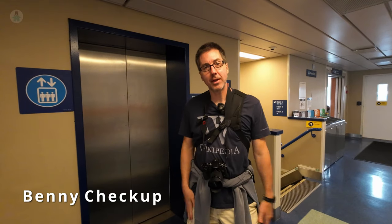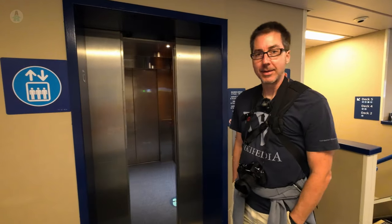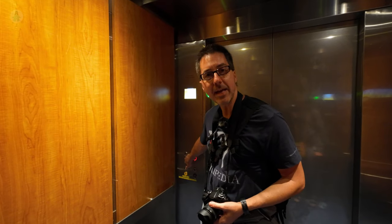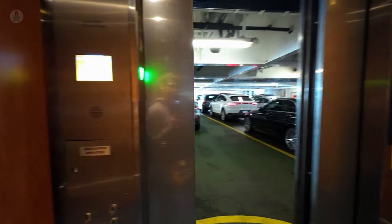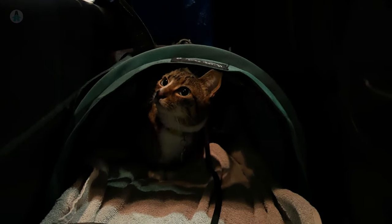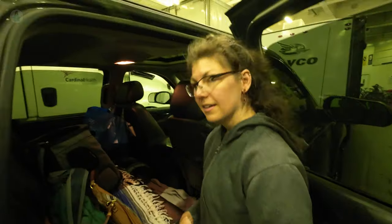It's about halfway through our voyage, so it's time to go check on how Benny is doing. We'll take the elevator down to deck two. We checked on him — he seems to be doing okay. He's obviously not enjoying the trip that much, but it's not much longer now.